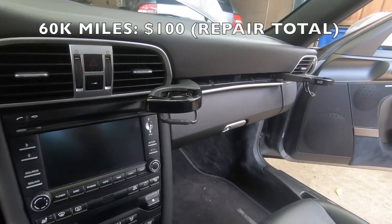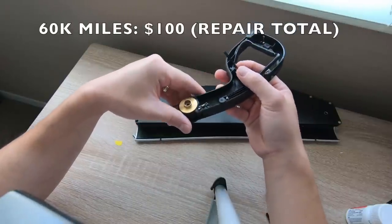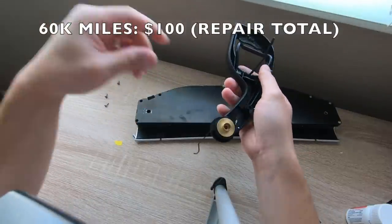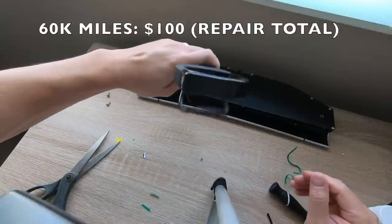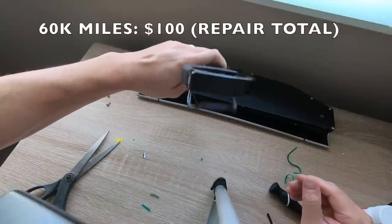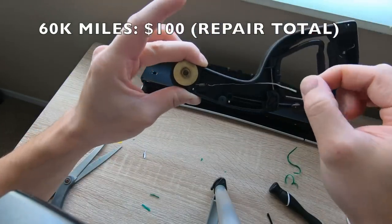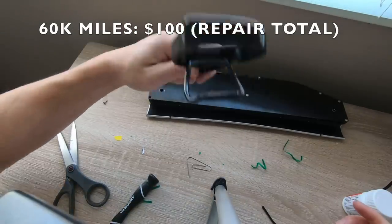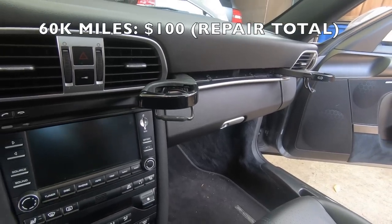Right around this time I also developed some rattles from the cup holder. Basically there's a plastic rod that connects the cup holder to a spring in the back, and over time that can break, causing the piece to bounce around and rattle while driving. What I did was take the plastic rod out and replace it with a metal wire connected directly to the spring — much more reliable, and I fixed it myself.